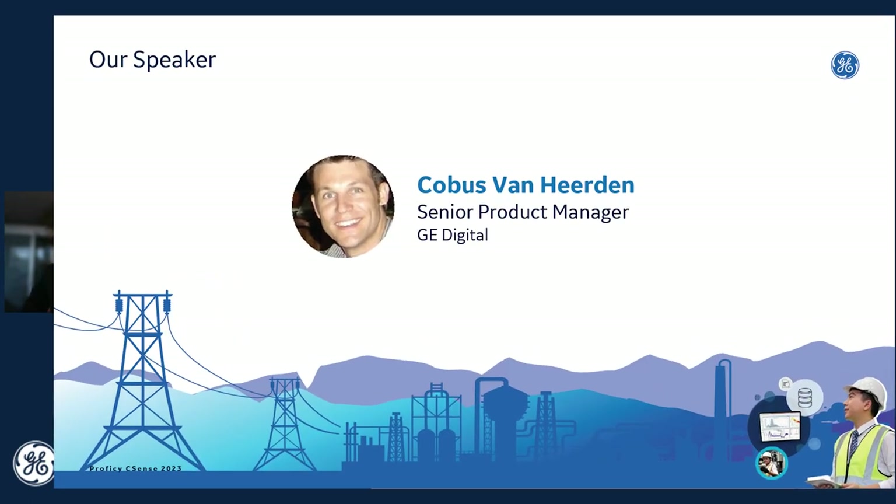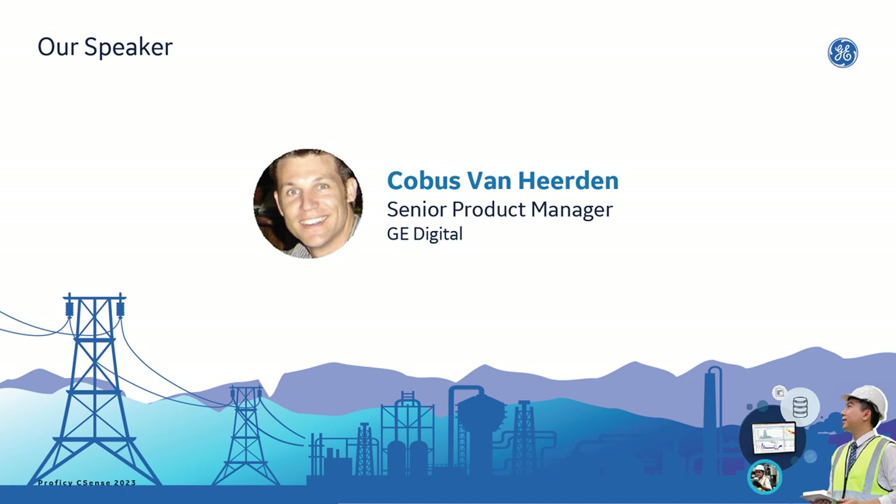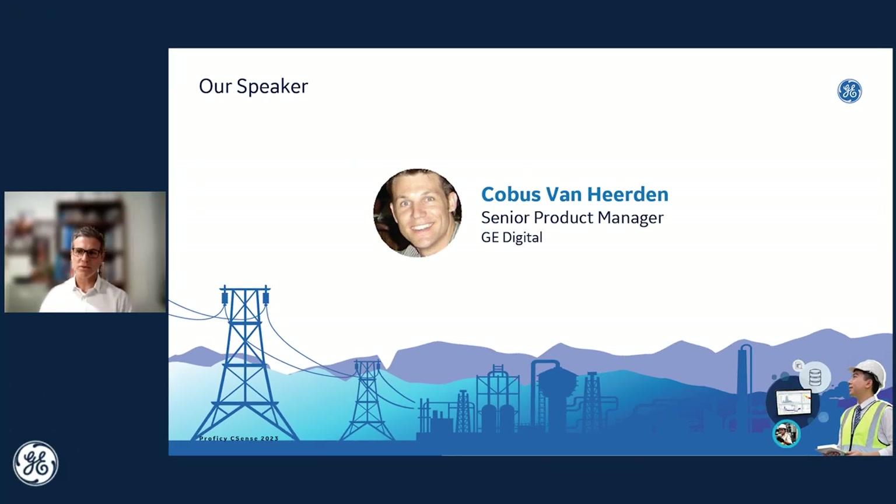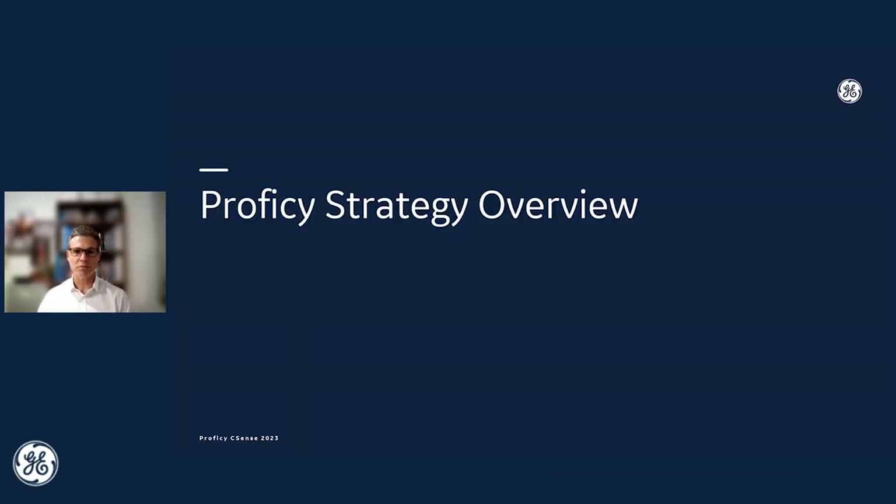I'd like to welcome to the screen your product manager, Kobus van Heerden. Hi everyone — it's fantastic to be with you today to tell you more about our exciting upcoming CSense 2023 release. To start, let's look at an overview of our Prophecy product strategy.